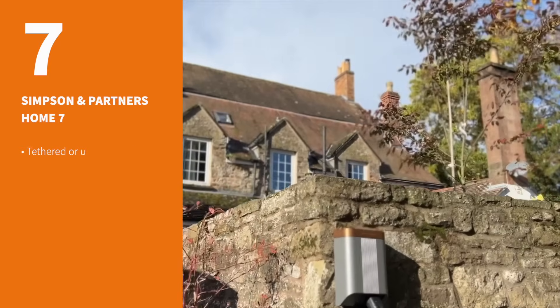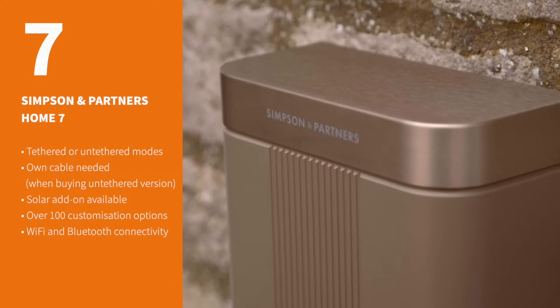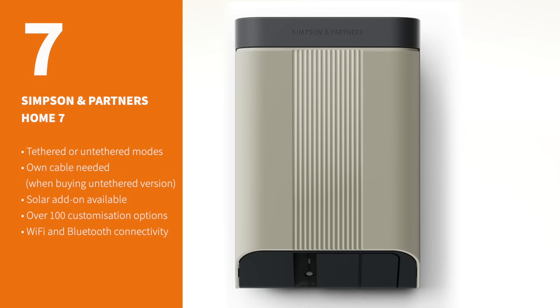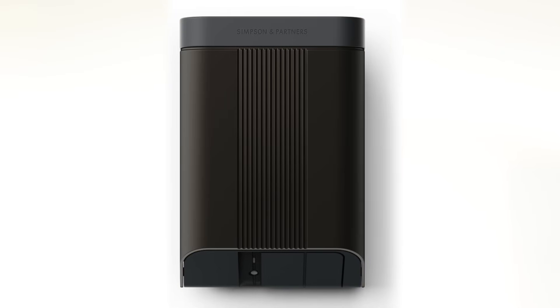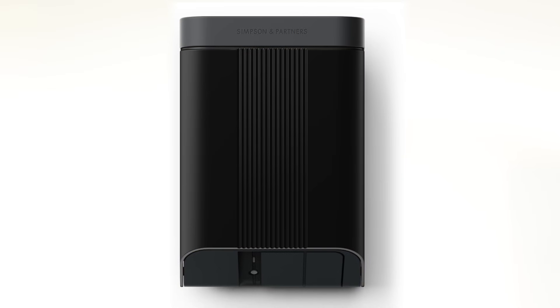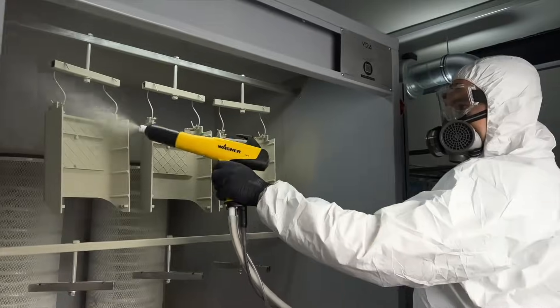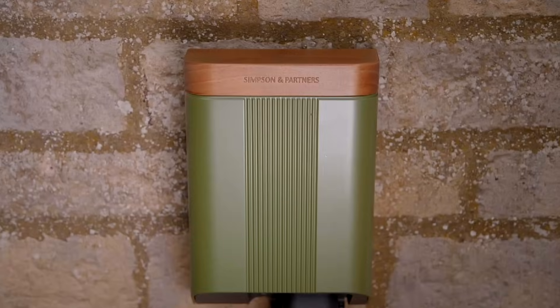The Simpson & Partners Home 7 Series offers a level of style and finish that is only really rivaled by the Anderson range. We absolutely love the array of premium finishes available, and this is certainly one of the main selling points of the Home 7 Series. But while you do get premium looks and build quality, that obviously comes at a cost, with the Home 7 Series having a higher starting price point than some other chargers on this list.